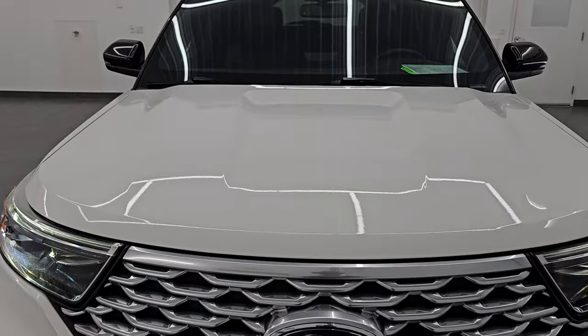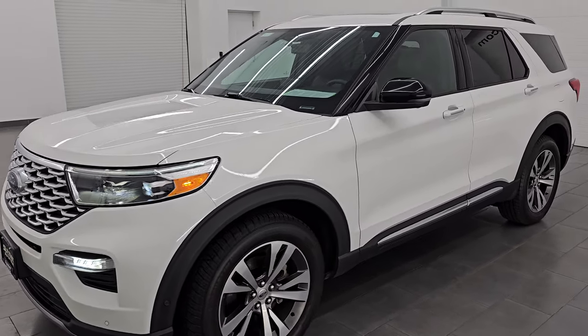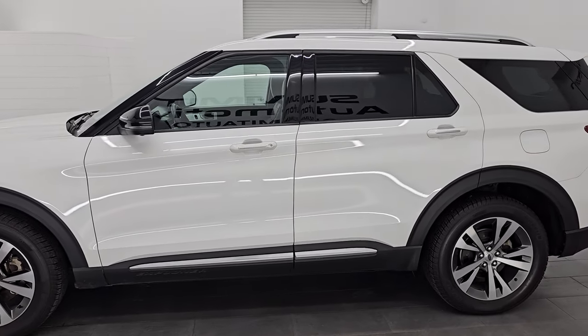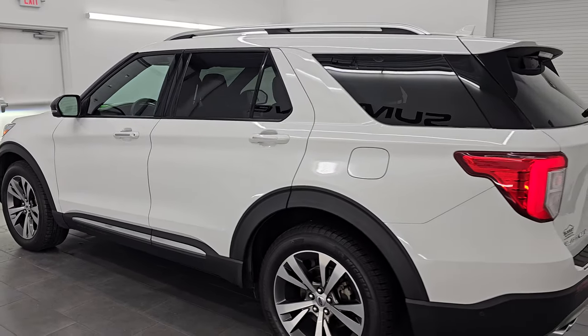I would highly recommend this vehicle from a quality and condition standpoint. I would buy this one myself — I'd sell it to a friend or family member. It is that nice. I'd ship it anywhere, and whoever's going to get this vehicle is going to absolutely love it.